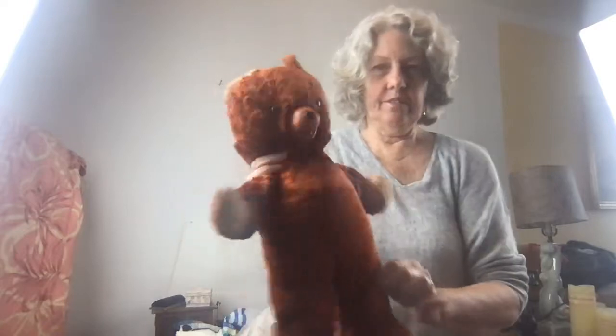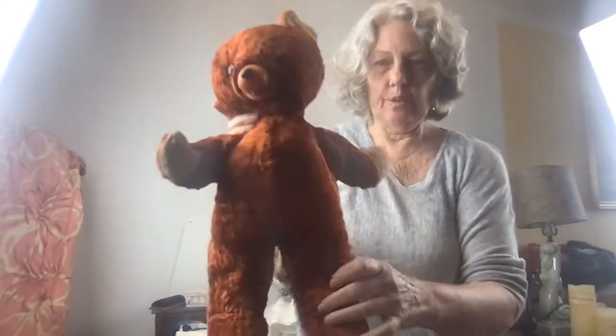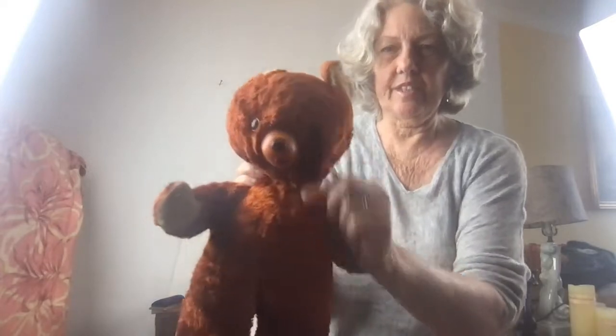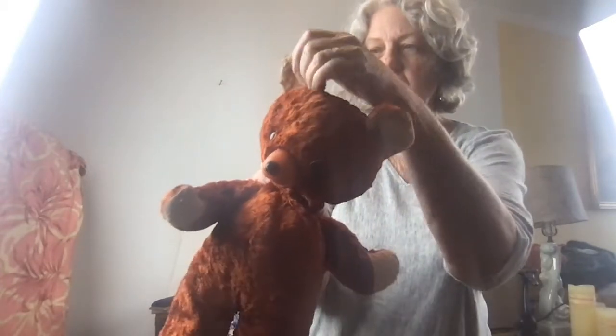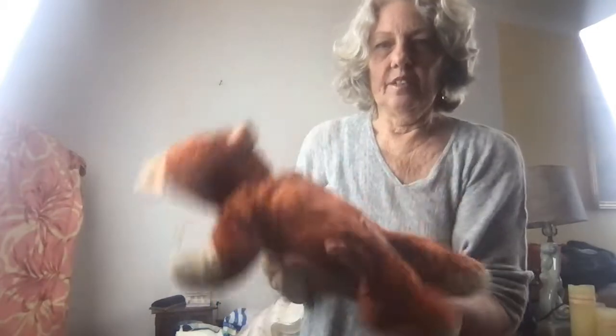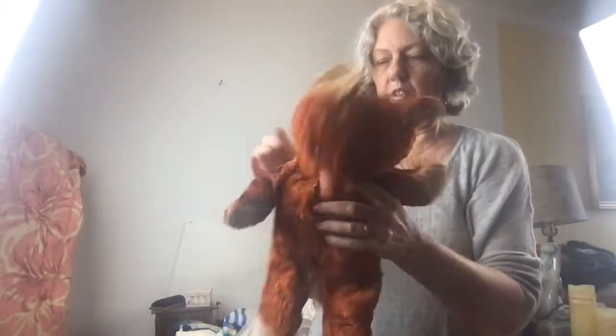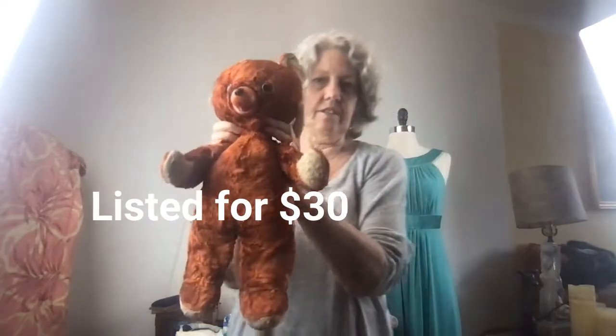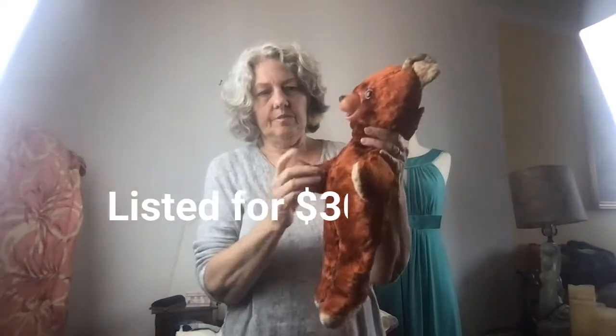This is a vintage teddy bear — pretty old. It's got a rubber face and has a feel from the 40s or 50s at least. It's one of those little teddy bears you hug and drag around. I thought that was a cute little vintage plushy.